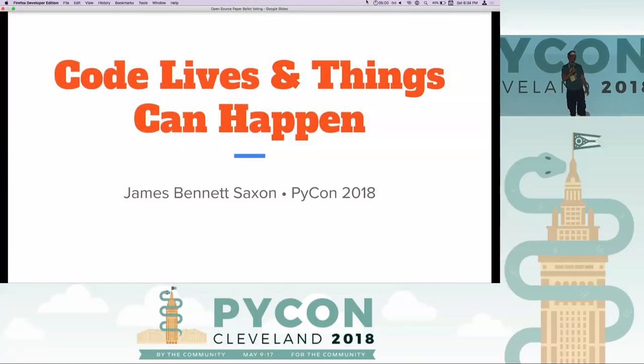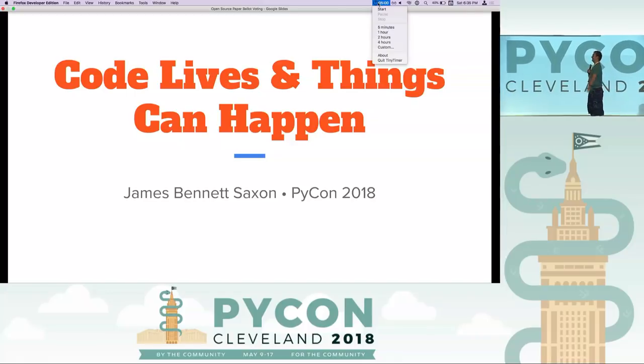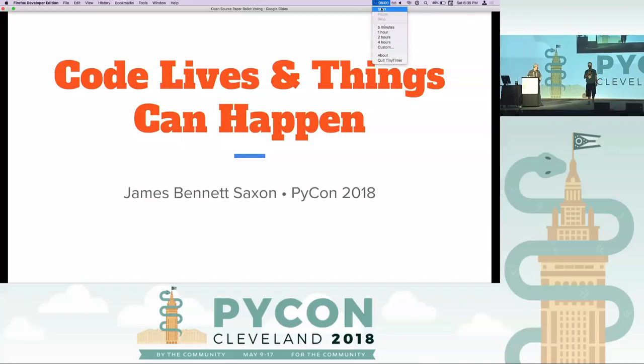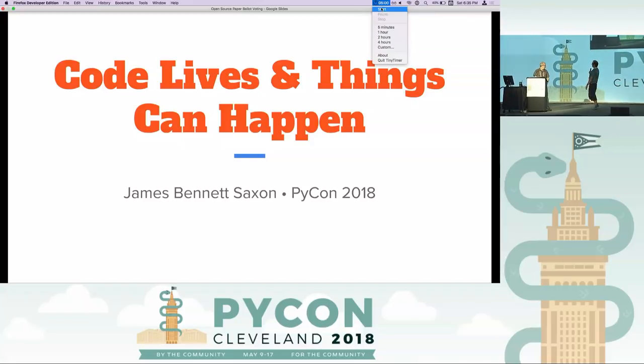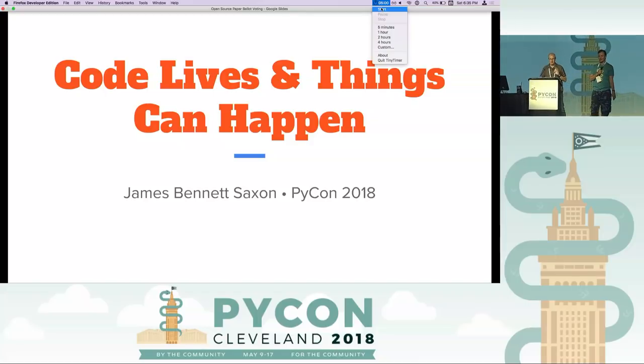Thanks very much — when you see the pretty graph and something moving, that was the high point of the whole talk. The next talk coming up is James. Just give him a big hand and then maybe he'll tell us what he's about to talk about.